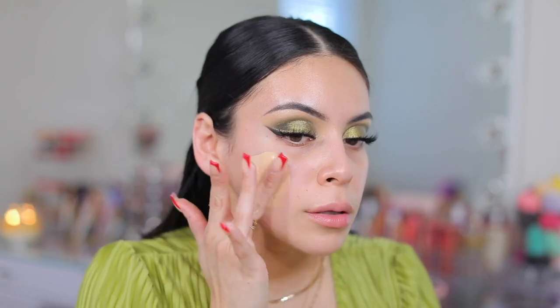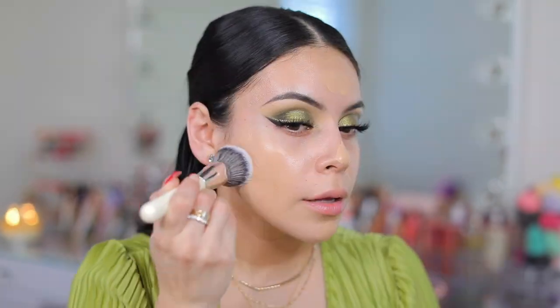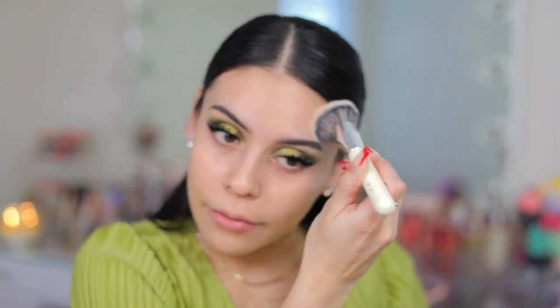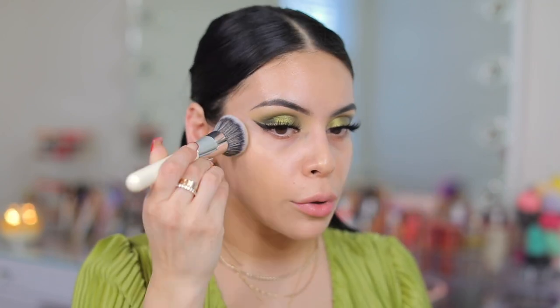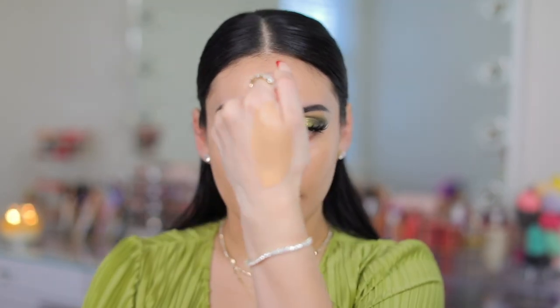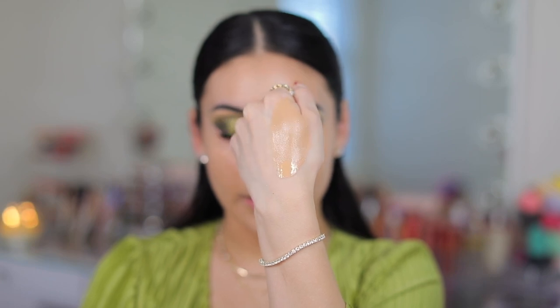Now let's go in with the Smashbox Healthy Glow All-in-One Tinted Moisturizer. This has SPF 25 in it as well. I think this came out like two years ago — I want to say I tried it and didn't love it. The color I have is Light Neutral. So this is a tinted moisturizer, it's not going to have a crazy amount of coverage. The tinted moisturizer is better than the illuminating moisturizer — I actually don't really love that one on the skin. But I think the tinted moisturizer is pretty and very natural.